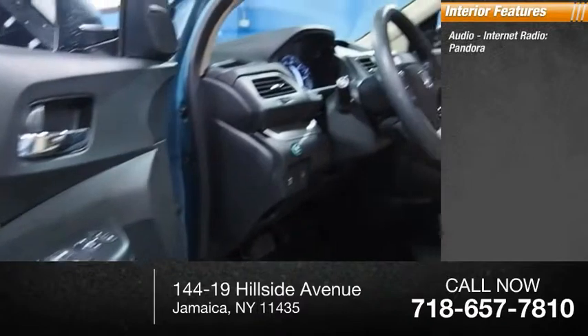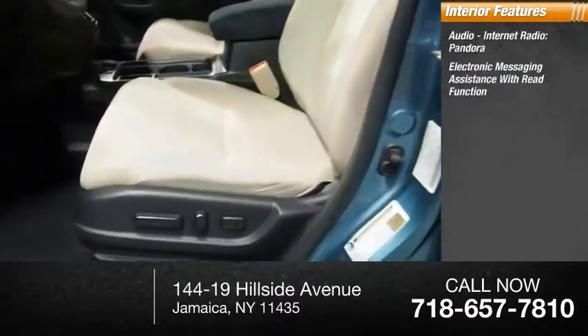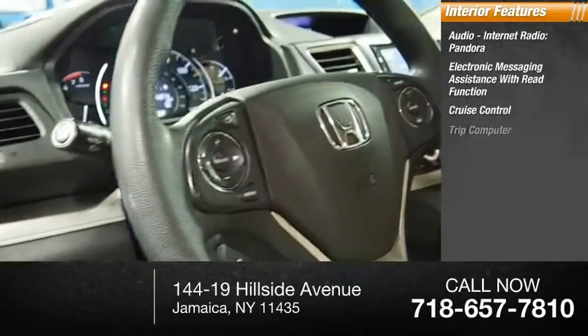Inside you'll find audio, internet radio, Pandora, electronic messaging assistance with read function, cruise control, and a trip computer.